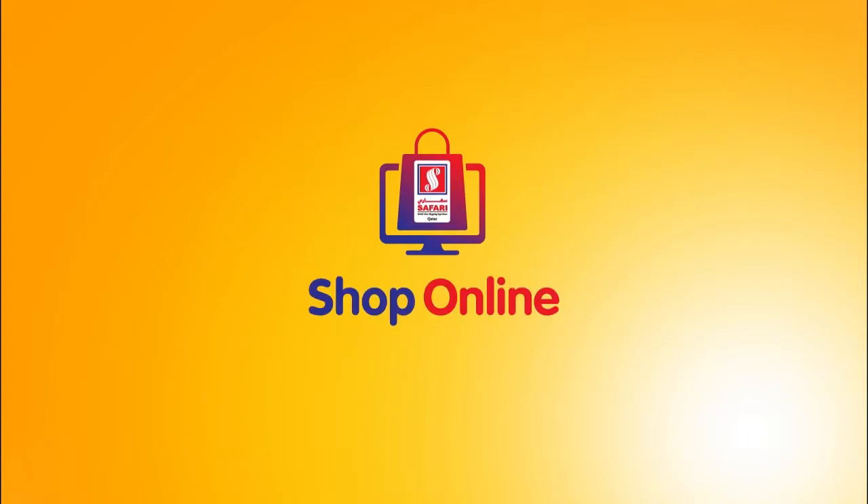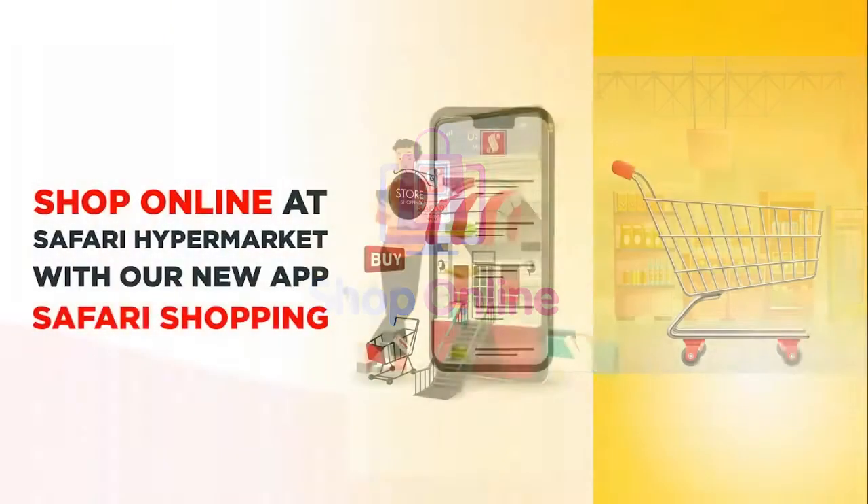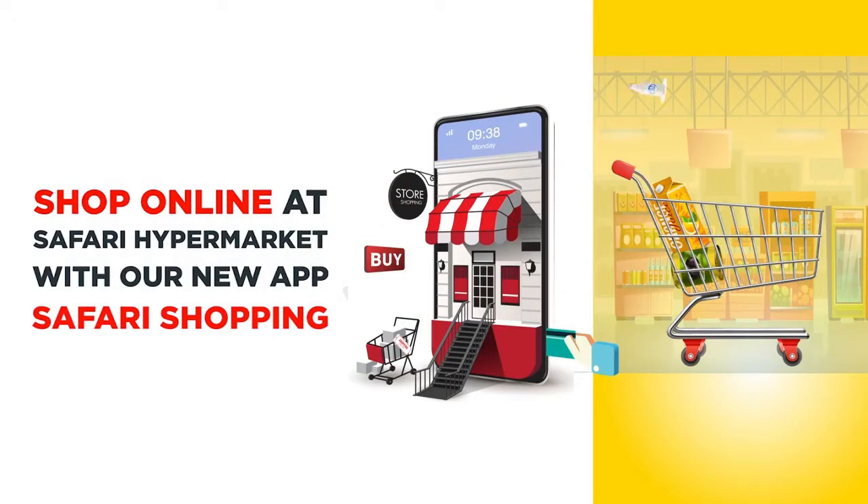Safari, Qatar's leading hypermarket, is now available online. You can shop from the comfort of your home and we will bring it to your doorsteps.